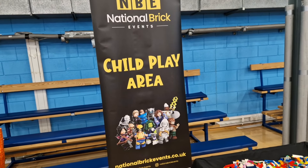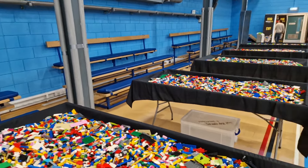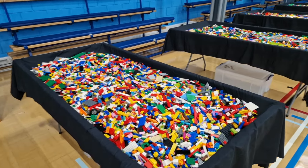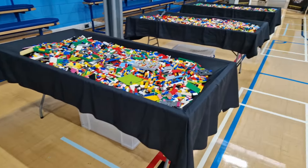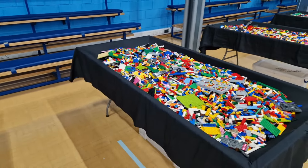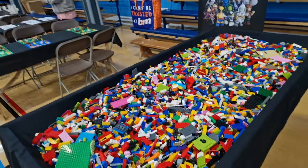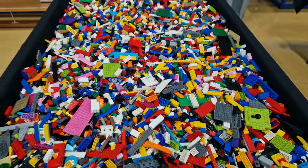The National Bricks event does a lot of things for children. This is the child play area — all activities are free of charge, so there's a little bit extra for the kids to have fun. It could be quite a long day if the parents are looking round, so they can bring children over and they can do all different activities. The first one is Lego Pits — they've got five big Lego Pits with all different bricks, all colors, shapes and styles, so they can play and make to their heart's content.